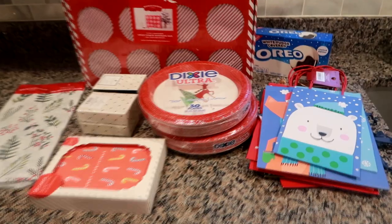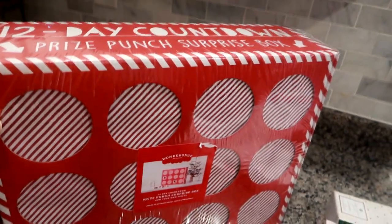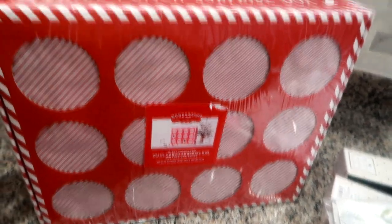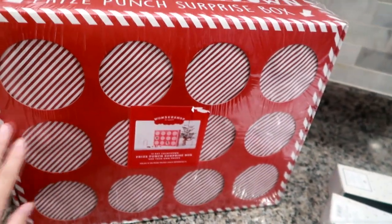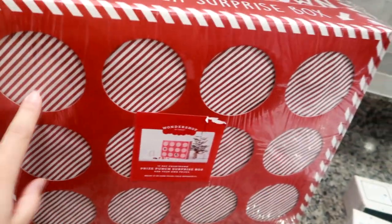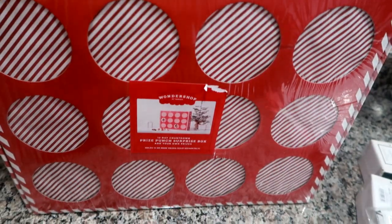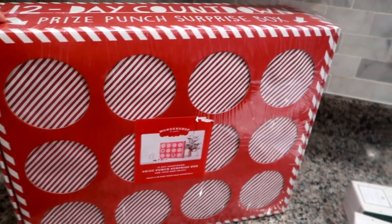Everything here was 50% off, minus the Oreos which were 30% off. The number one thing I wanted was this 12-day countdown prize punch surprise box — obviously I'll use it next year for my son. I saw it this year on a few YouTubers I watch and thought it was such a great idea. You fill it with 12 little prizes or treats, and each day they punch open one of the circles to reveal the little prize. I think my son's gonna love that. I think I ended up paying like six or seven dollars for this.